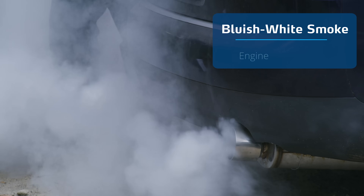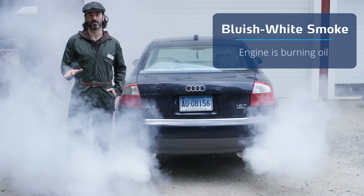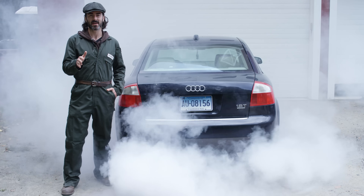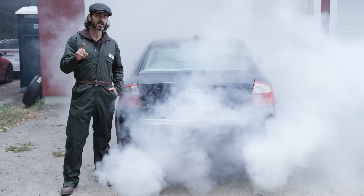Bluish-white smoke is a sign the engine is burning oil. This is a real problem because oil should never be part of the combustion process. High engine wear or crankcase ventilation system malfunction are usually the root of the problem, but the most common turbo-related issue is leaky shaft seals.